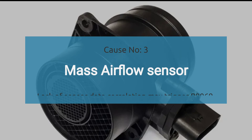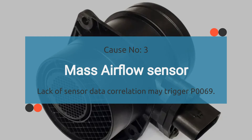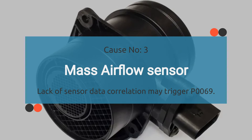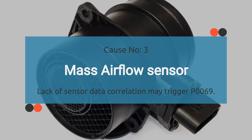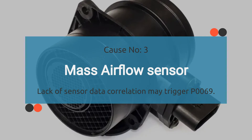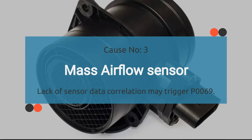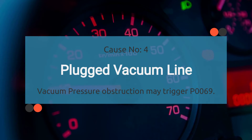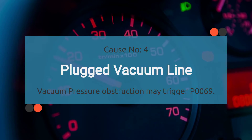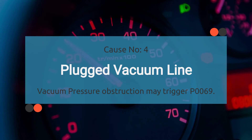Number three: a malfunctioning Baro sensor may produce non-correlated data with the manifold absolute pressure sensor, triggering the P0069 code. If a faulty Baro sensor causes P0069, it's crucial to check for other OBD-II codes related to Baro sensor issues — check the video description for those codes. Number four: a plugged vacuum line between the intake manifold and MAP sensor. An obstruction can disrupt the flow of vacuum pressure, leading to inaccurate readings by the MAP sensor and triggering the diagnostic trouble code.